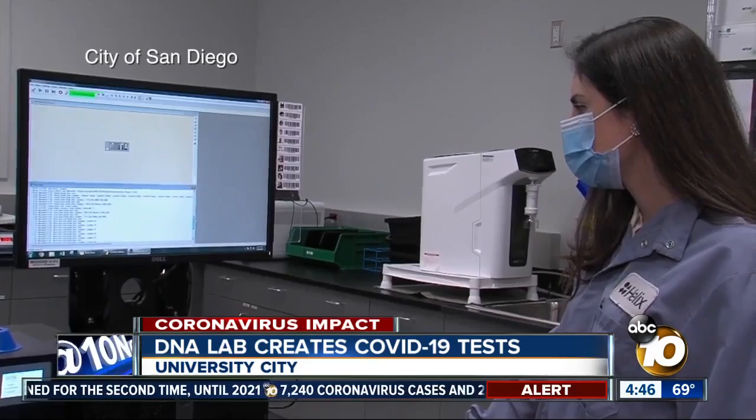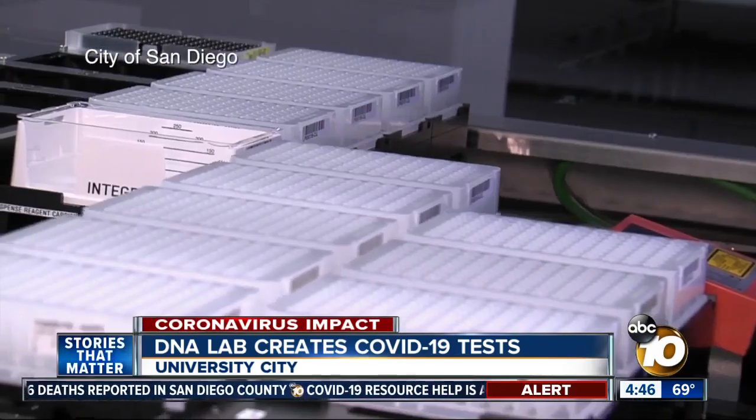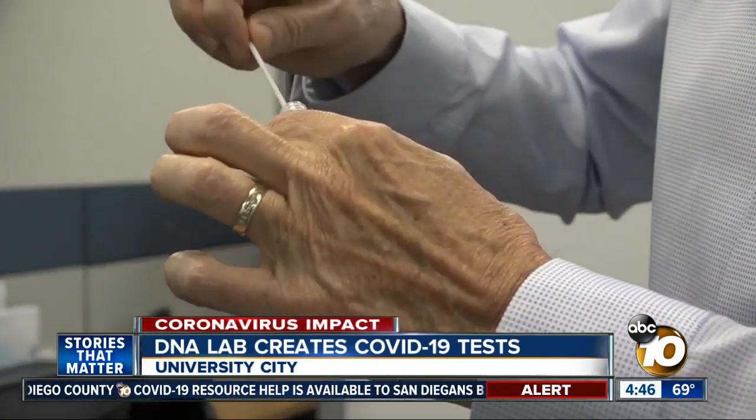It could be sent to individuals, but more likely it's going to be bulk shipped into large collection areas, whether it be distributors or places of work, and then individuals would take their kit, go do the necessary swab, and then send it straight back.